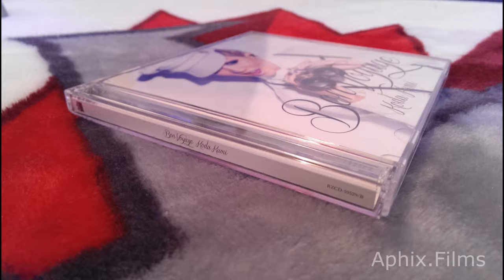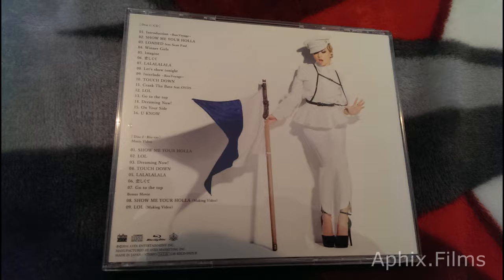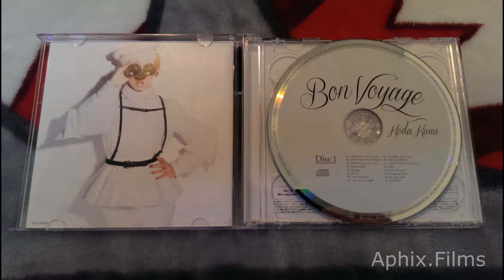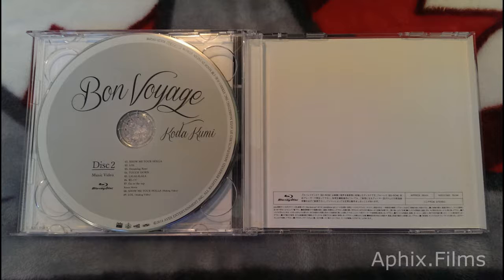And now we're looking at the jewel casing for the album. It's a very, very nice piece. And that's the track listing on the back. Look at the video count — there's like every single that had a video obviously on the disc, but just that number is just crazy.